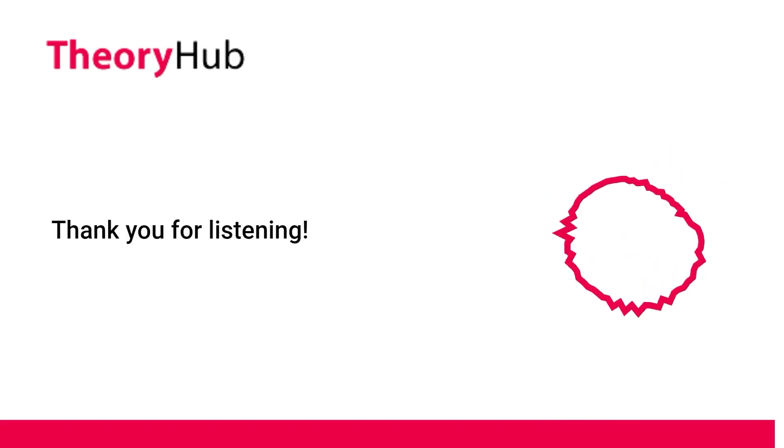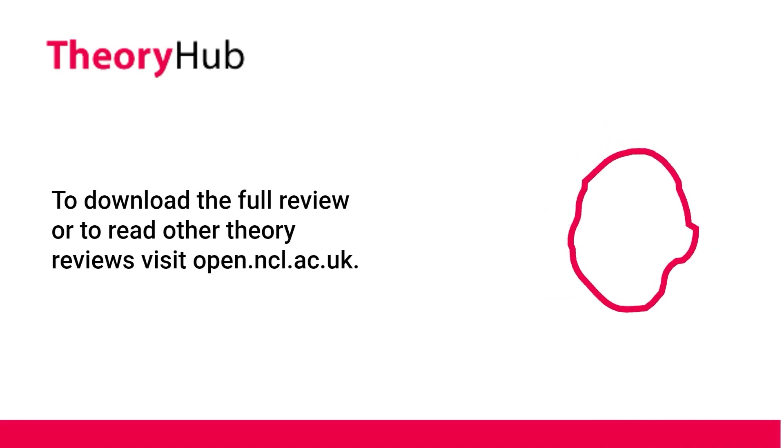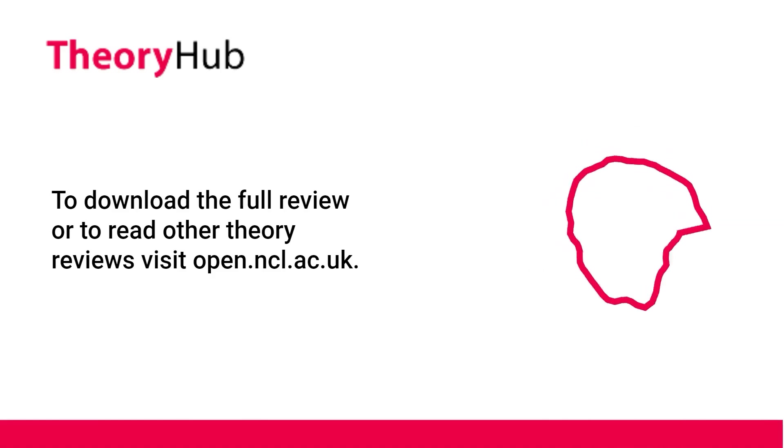Thank you for listening. To download the full review or to read other theory reviews, visit open.ncl.ac.uk.